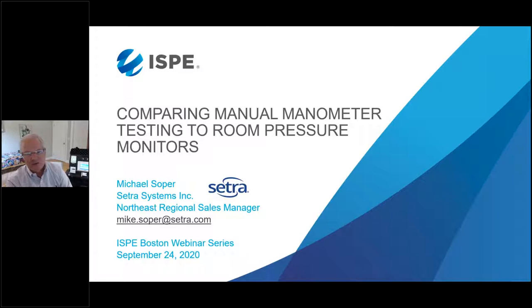At Cetra, we manage a lot of these spaces with our products for customers. In the field, when validation testing is being conducted for clean rooms, sometimes the manometer being used for testing can differ from the actual room pressure monitor device on the wall doing continuous monitoring 24/7. I'm going to talk about those differences and how validation professionals and end user customers can help reconcile them.